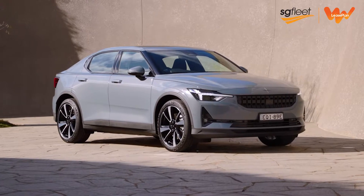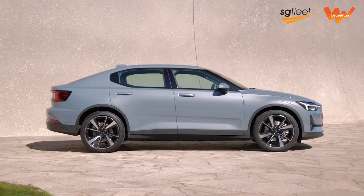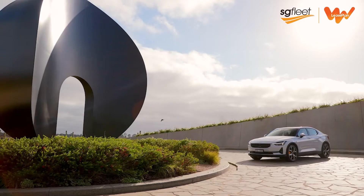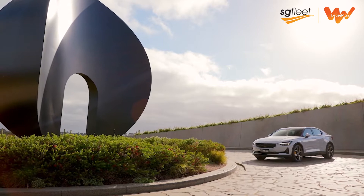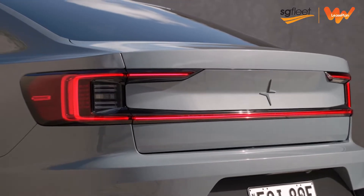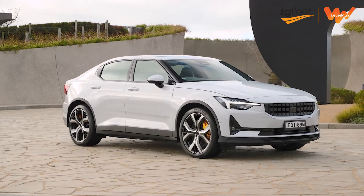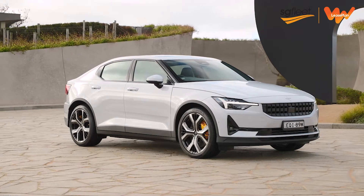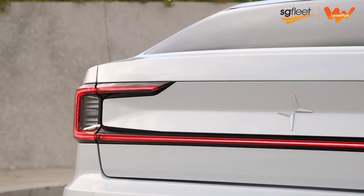Available in three model variants, prices start at $69,900 for the entry-level standard range single motor with a 69kWh battery pack. Or, for an extra $9,000, you can choose the long-range dual motor with a larger 78kWh battery. Both models are eligible for the maximum $8,625 rebate under the New Zealand Government's Clean Car Discount Scheme, which makes them exceptional value for money.